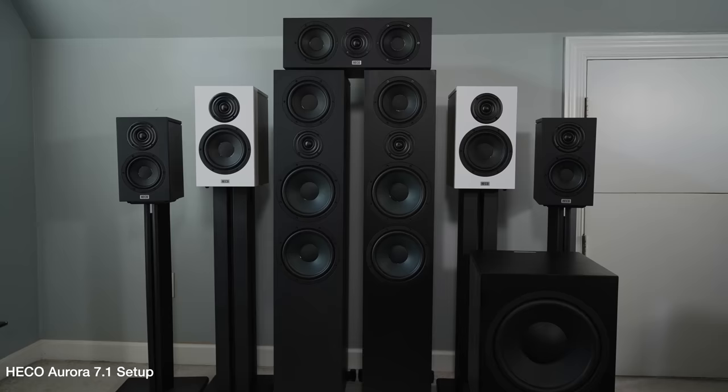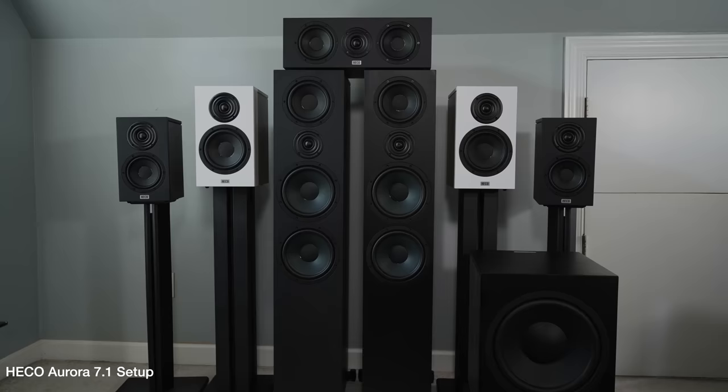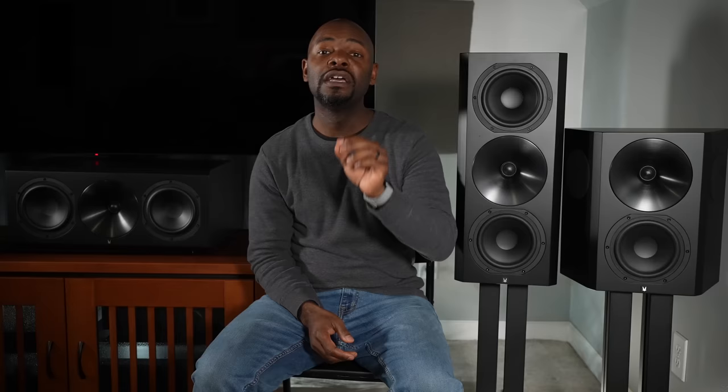If you want something with a brighter sound but not quite as bright as the Klipsch Reference Premieres, I have two recommendations. The Heco Auroras — I reviewed the 1000, 300, and 200 plus their center channel — they sound great for home theater, a little bright but not nearly as bright as the Klipsch. Or check out the JBL HDI 3600s — a little more refined than the Heco Auroras, a bit brighter, more expensive but they do sound better. Links to all those videos are in the description below. Thanks for watching — drop questions in the comments, hit like and subscribe!